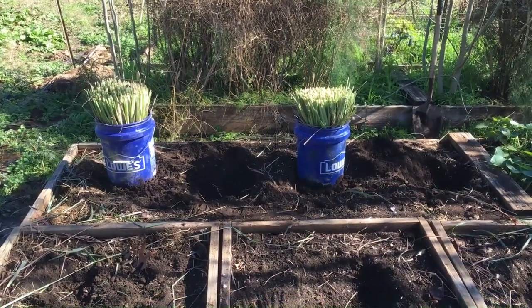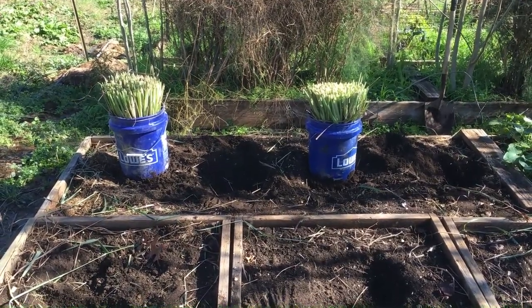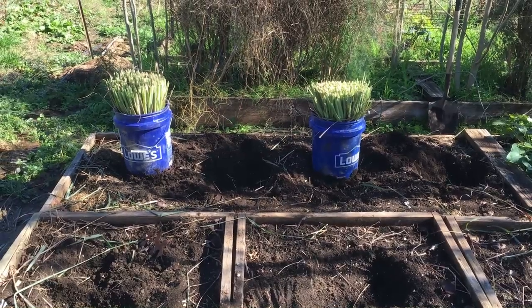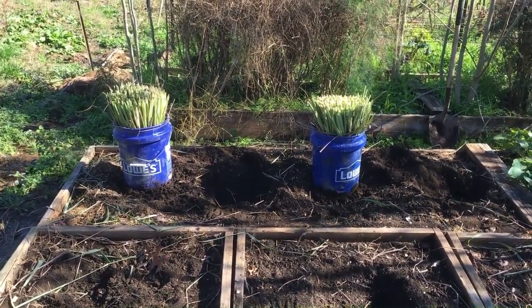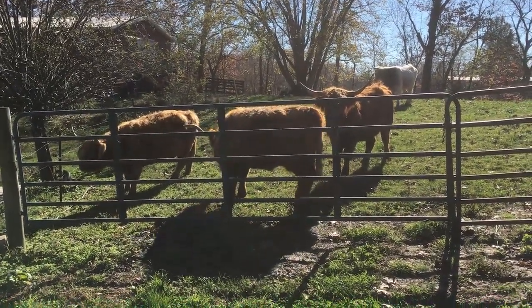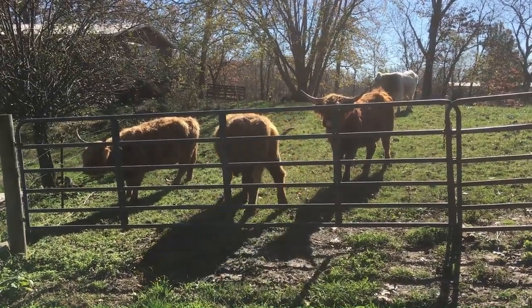I got all the lemongrass out of the ground and into containers. These were my last two. I put these in a bucket because I didn't want to split them and I don't have any smaller containers. They've got their eye on me — I think they want some more lemongrass.